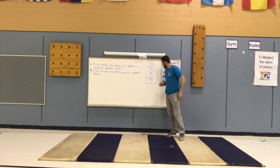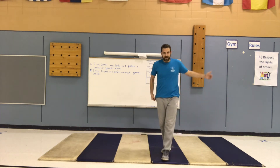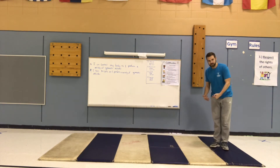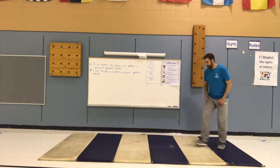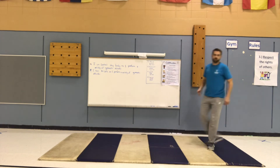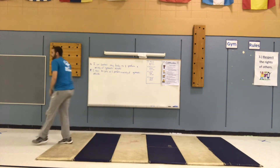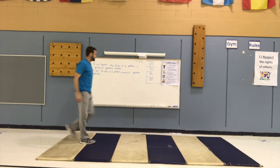In our last round we have a long jump. You can get a running start if you want — pick a spot you're starting at and see how far you can jump.